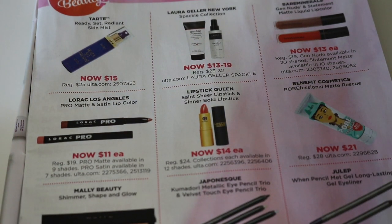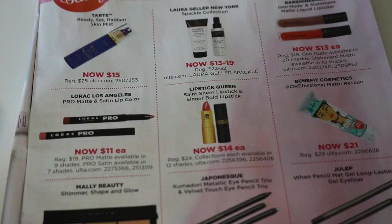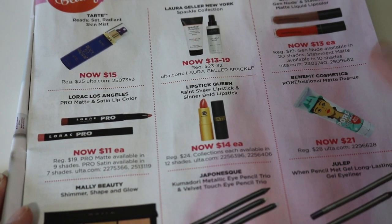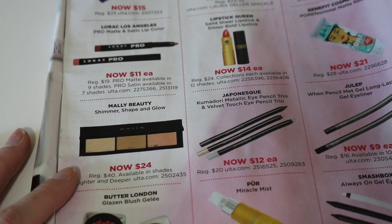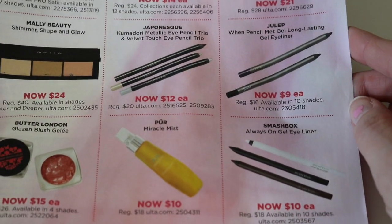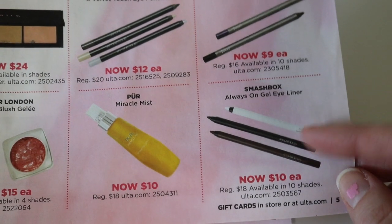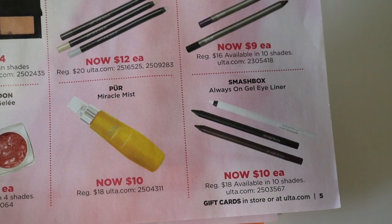The Lipstick Queen lipsticks are $14. I feel like their original price of $24 is too much for those, so $14 — maybe if you're interested, but I'm not going to be buying that. They have the Benefit Professional Matte Rescue — I've heard bad reviews on this, so I wouldn't be interested in that. And then the Mally Shimmer Shape and Glow Palette — I haven't really heard much about this. $24 is a pretty decent price but I'm not really interested. And then there are a ton of eyeliners: some Japonesque eyeliners, some Julep eyeliners, and some Smashbox liners. Lots of eyeliners and I'm not really interested in any of them, but I will tell you — I have three of these Smashbox Always-On gel liners and I think they're really good. $10 a piece is a great price. I just have too many already.